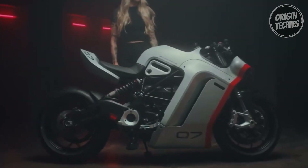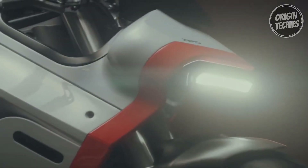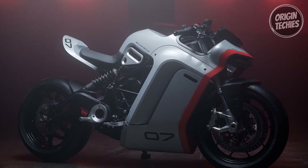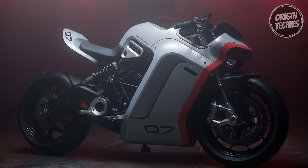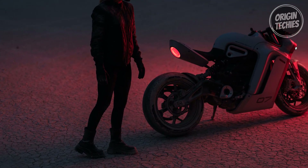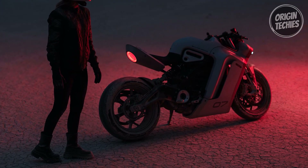Driven by Zero's cutting-edge ZF75-10 electric motor and the latest ZF17.3 lithium-ion battery, the SRX charts a daring course for the future of motorcycling. Zero Motorcycles' fervor for design and technology finds its zenith in the SRX, the embodiment of their spirit. Anticipation grows as this concept beckons to a future where boundaries are redefined, inspiring the entire industry.